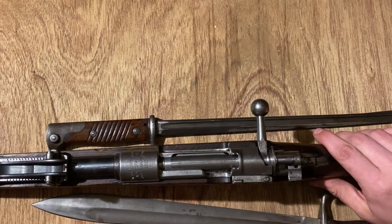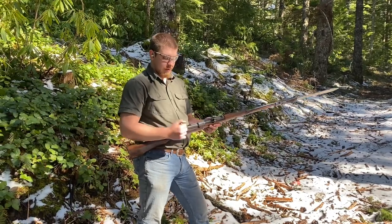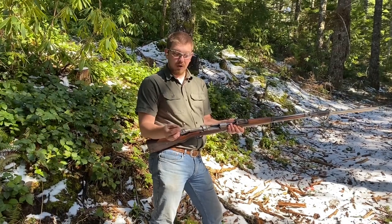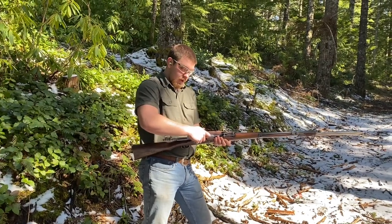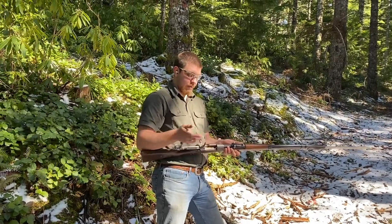Let's go ahead and take this back out to the range and put another 5 through it. Loading the Gewehr 98 is going to be the same as loading any of your Mauser-style rifles. Got a 5-round clip - we actually managed to pick up some original World War I clips. Just put it in the track, use your thumb near the base of the bullet, and push in. There's a nice cutout for your thumb.